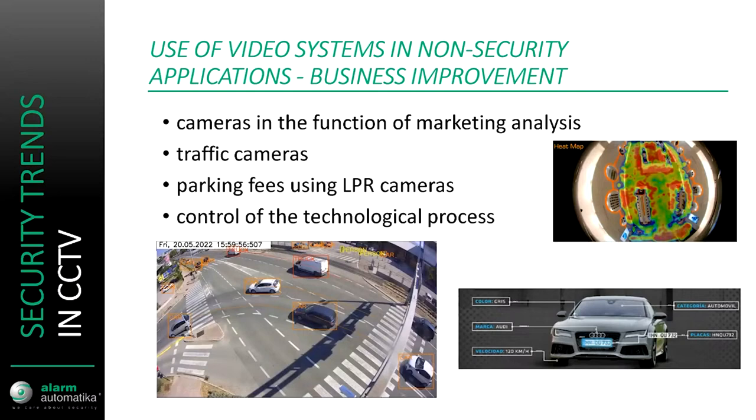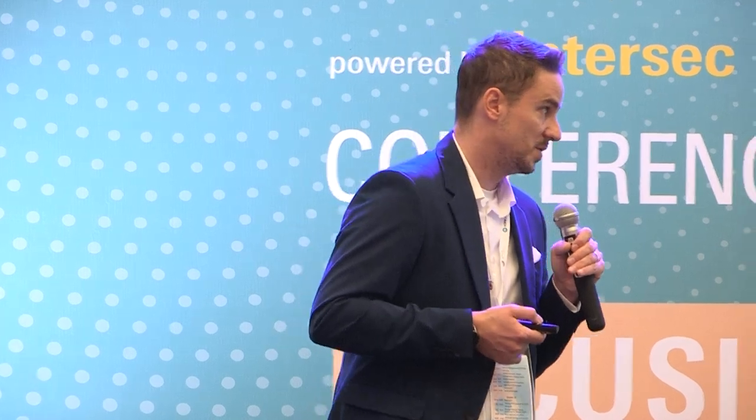Control of technological processes is another trend — using cameras to monitor the efficiency of a production process, or using cameras to monitor temperature in moving parts of a process. For traffic cameras, they aren't used just for ticketing; they can be used for monitoring traffic efficiency, traffic flow, checking for gridlocks, and whether traffic lights need to be changed manually.